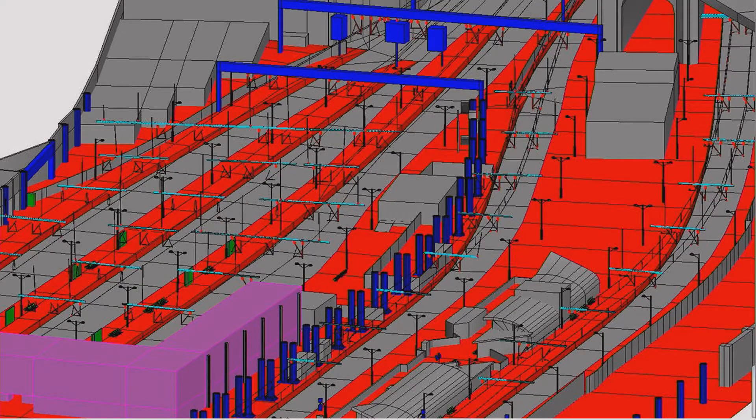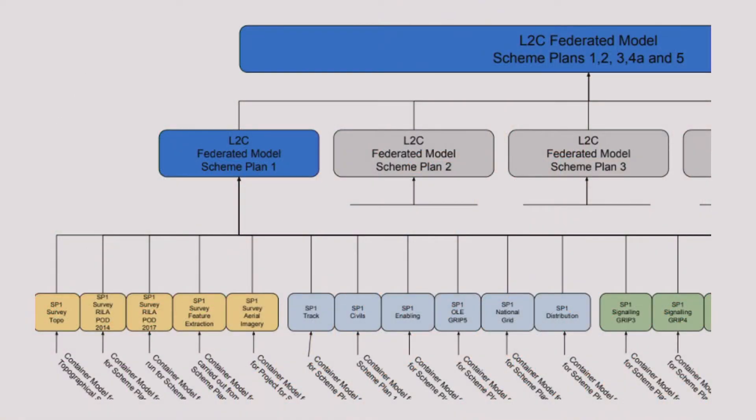3D models also act as a frame from which to build stakeholder engagement models, because not everybody can understand CAD models — the red and the green and the blue isn't for everyone. The federated model is a very important part of BIM. On multidisciplinary projects we've got hundreds if not thousands of files that all need to be referenced together to provide a contextual image of the site.